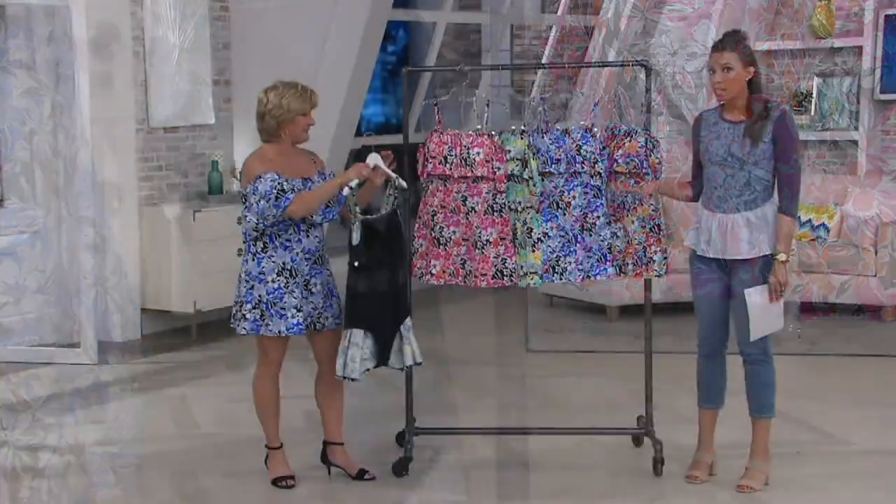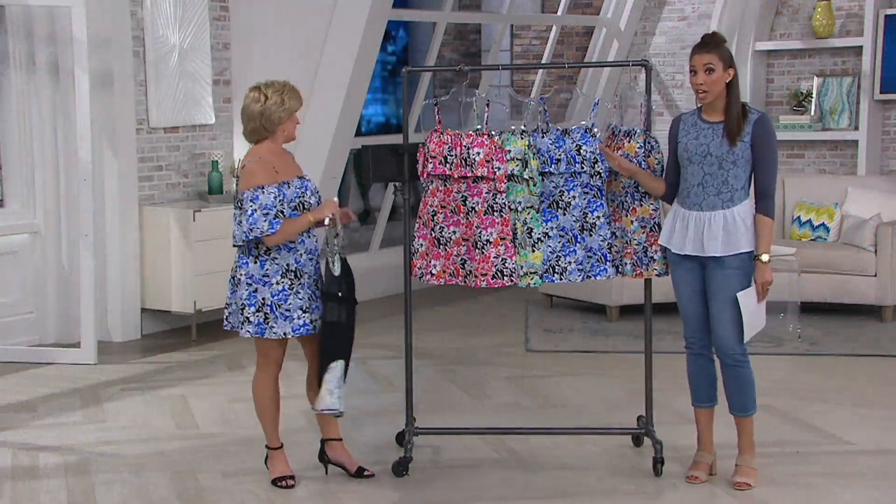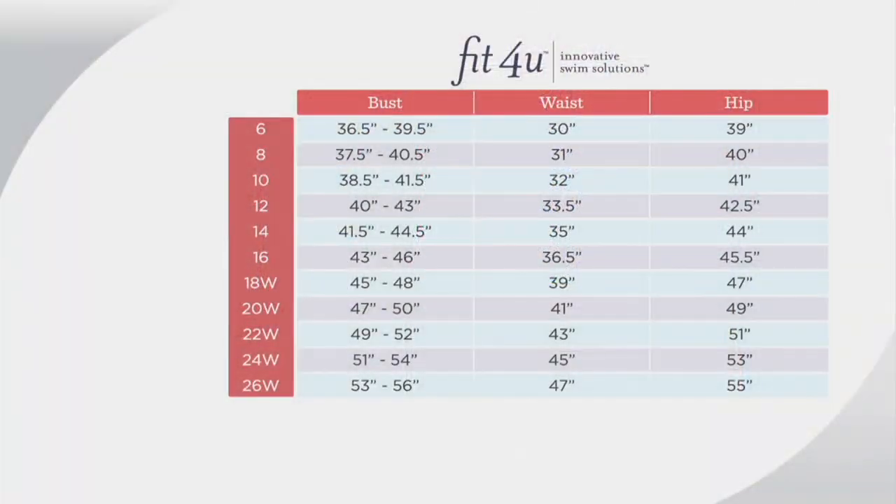If you're really loving this, let's talk sizes — we have sizes 6 through 26. Let's go through this size chart so you can really understand. We just ask you to size up one size from your pant size, and you should be very happy with that. And of course, there are free exchanges at QVC — 30 days. There's no jeopardy there; you can just exchange it.